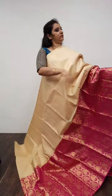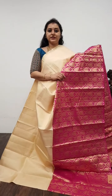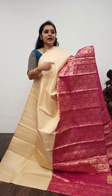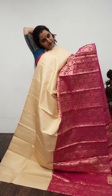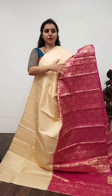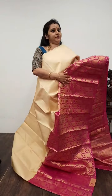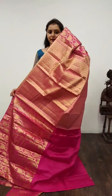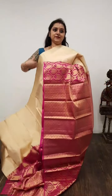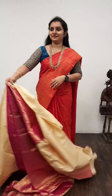Moving on to Saree No. 22, priced at 7,980. This is a new design that we have tried — a half and half pattern. The upper portion of the saree has a plain body; the lower half has beautiful zari patterns with full brocade designs. It's a cream with a pink combination. It comes with a beautiful zari pallu in pink and a plain pink colour blouse. Saree No. 22, priced at 7,980.